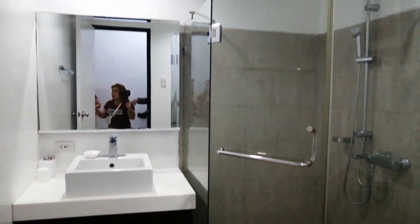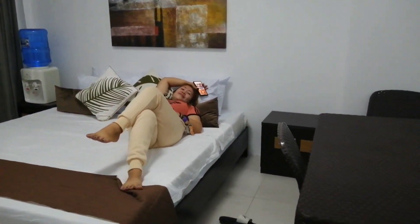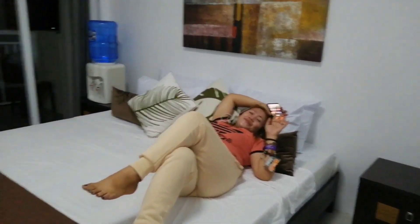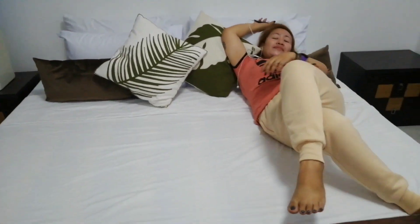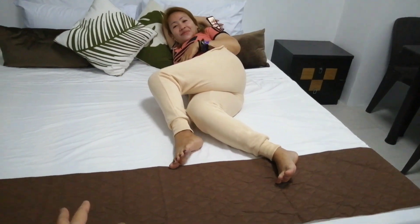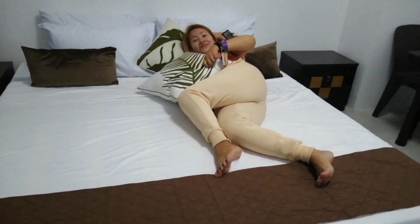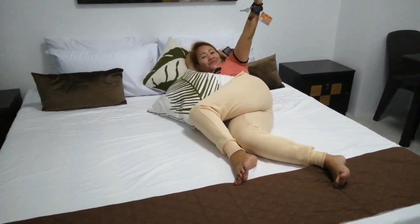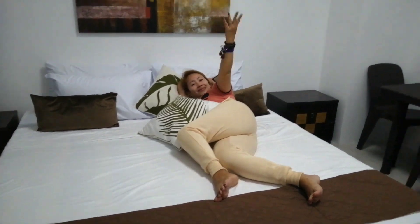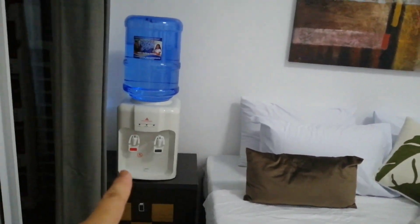Next mga kahapi, dito naman tayo sa ating bedroom. Makikita nyo mga kahapi, itong ating bedroom is double size — pang couple, pang mag-jowa. Sa murang halaga ay meron na kayong studio type na room. At meron din sila ditong free water.